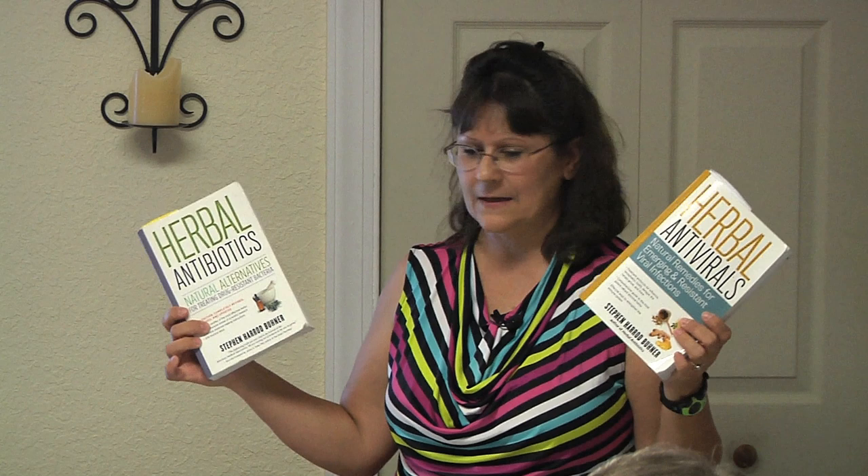A lot of my presentation is based on this guy's studies. His name is Steven Buhner, and he has really done his homework. So if you can buy these books, now's the time — with the Ebola scare — to get the antiviral. And of course the antibiotic is great too. I highly recommend both of these books.